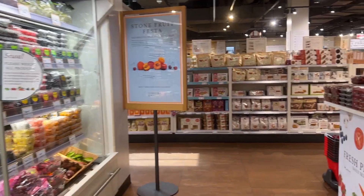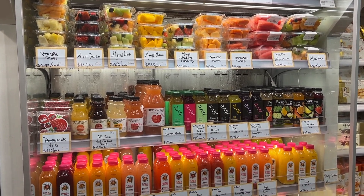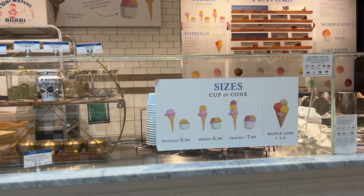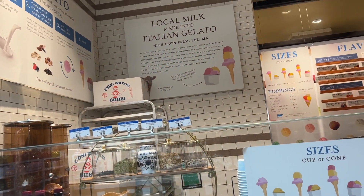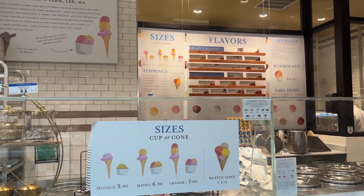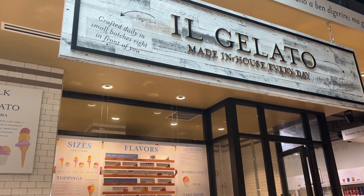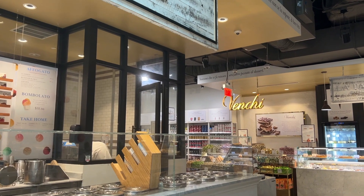One thing I noticed in Boston is that it is heavily populated with Italian people, so no matter where you go you can find really good Italian restaurants. They are so famous for their pasta and gelato, and those things you can find basically everywhere. Also, if you go to Boston make sure you have comfortable shoes because you will be walking miles and miles — it is basically a walking city.